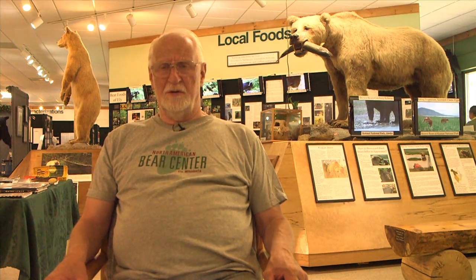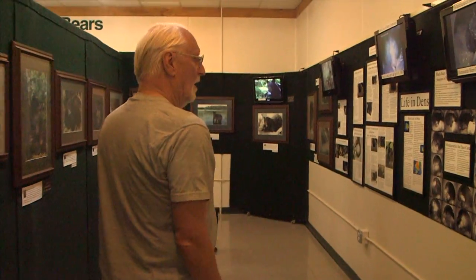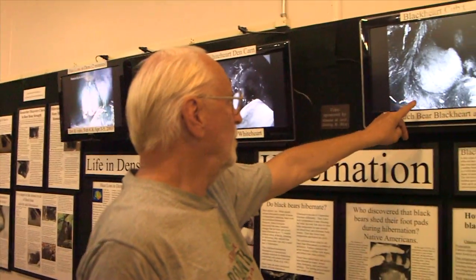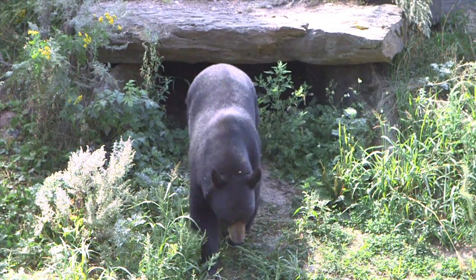The real gem here is these videos that are just unique in the world. Bears in a den — here's a pretty newborn cub in the den with her mother. When we put a den cam in her den to see how she sleeps, we discovered that there's a whole world going on in there that people never realized.